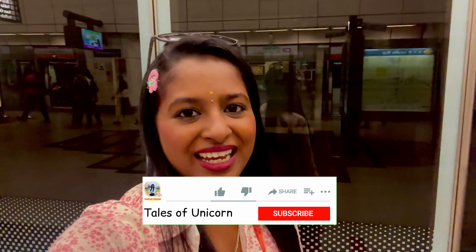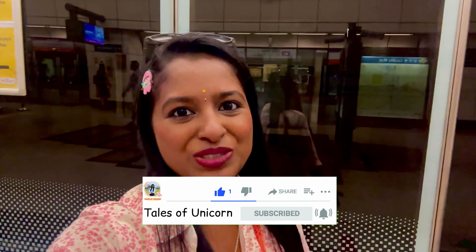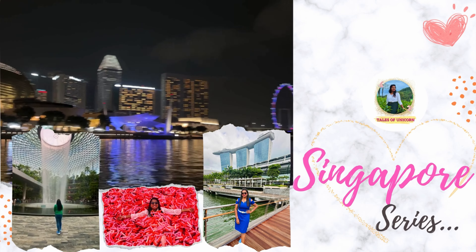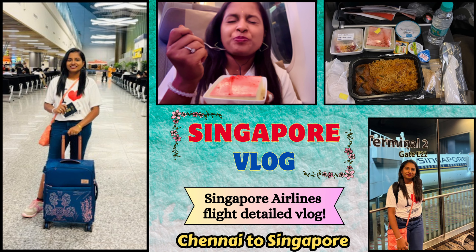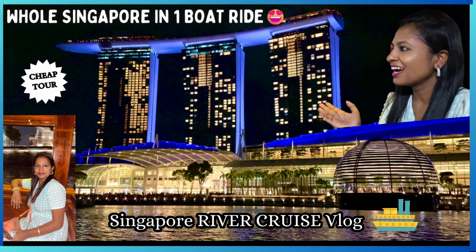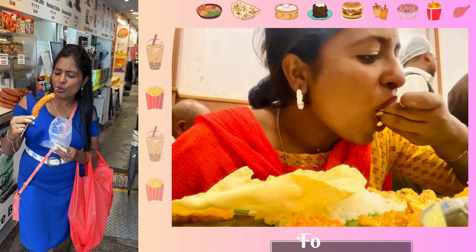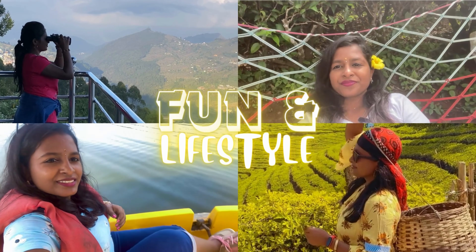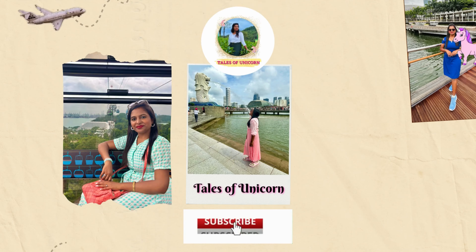Hello unicorns, welcome back to my channel Tales of Unicorn. To all the new people, hi, I'm Haditha, I'm a travel content creator and right now you're watching my Singapore travel vlog. Already a couple of videos from Singapore have been out on my channel — do check them out. You can also find quick tidbits about Singapore in my Instagram highlights, which is also Tales of Unicorn.